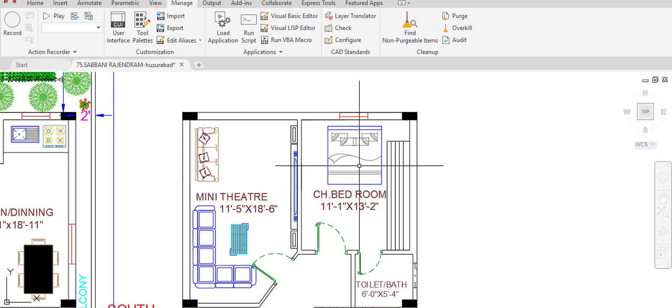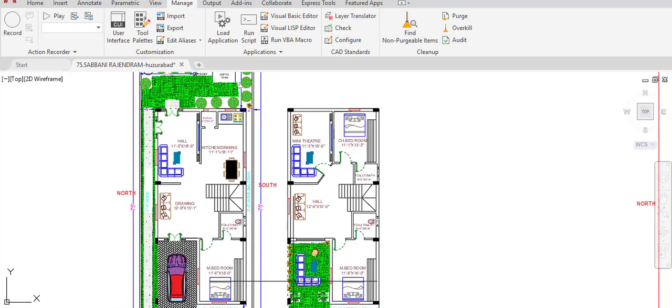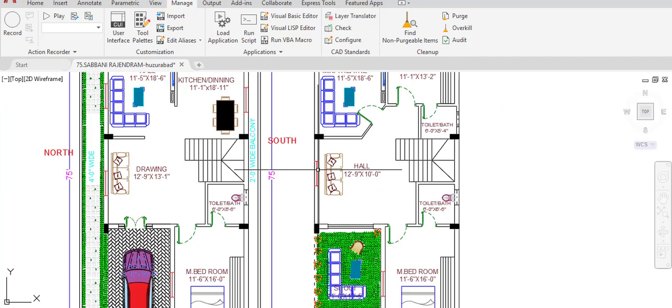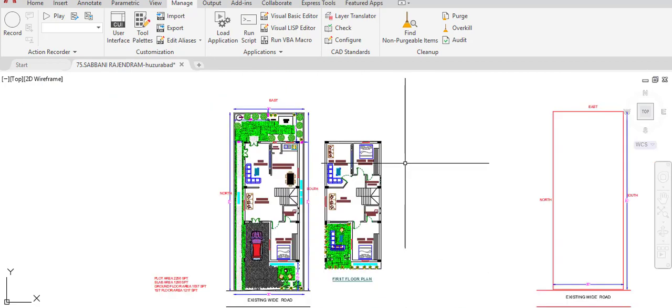A window is provided in the east direction wall of the children's bedroom. A second window is provided in the hall on the north direction wall. Two more windows — the third and fourth — are provided in the master bedroom on the first floor. Two ventilators are also provided in the toilet.